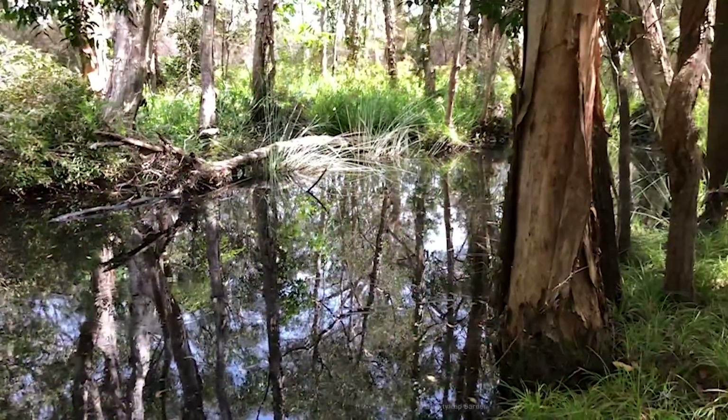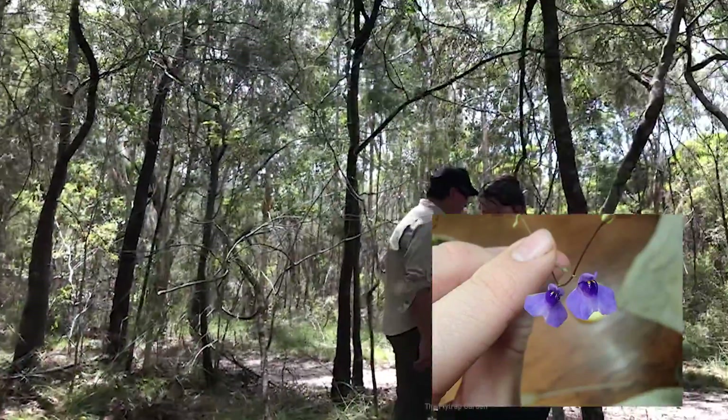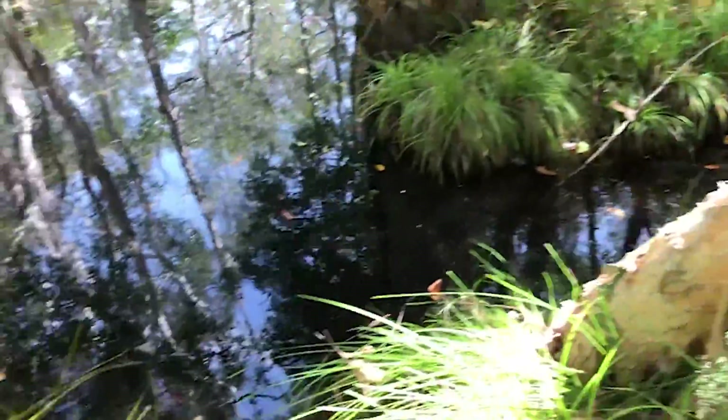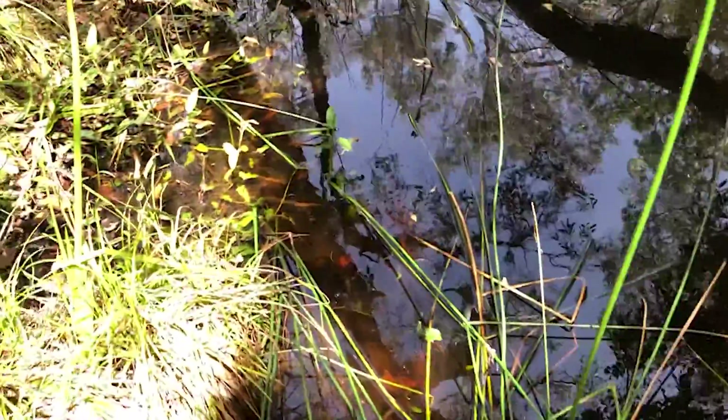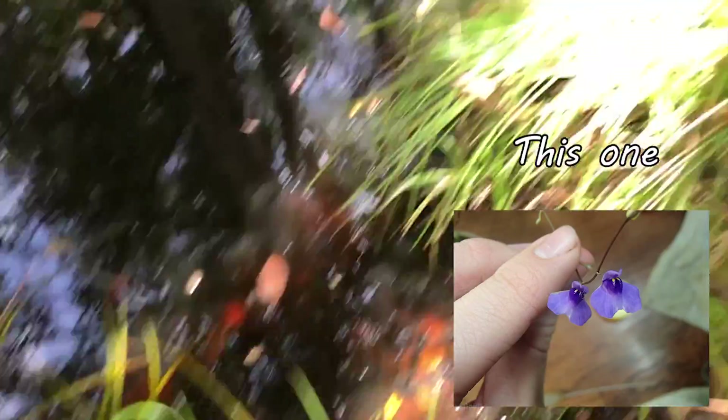We came across a little natural lake which is holding quite a bit of water. If you know anything about Utricularia, you know that they really like to have a lot of water and that is where you most often find them — especially because Utricularia biloba that I spoke of earlier is rumored to be in this area. So every little wet patch that we came across we made sure to look and check if we could find Utricularia biloba, but unfortunately we didn't find any in this spot.